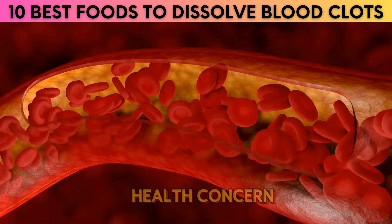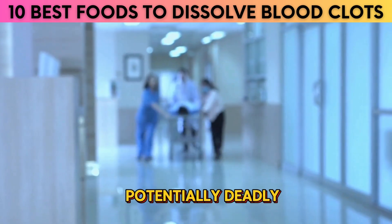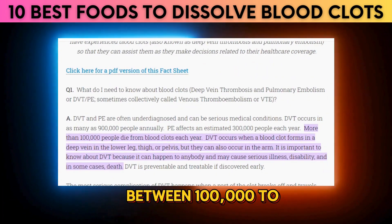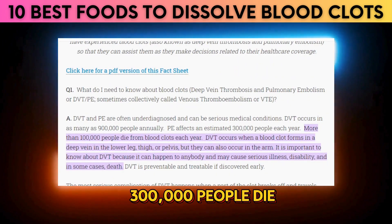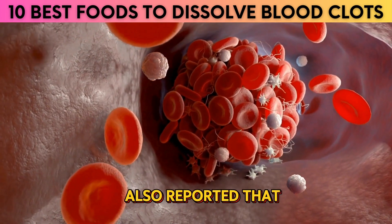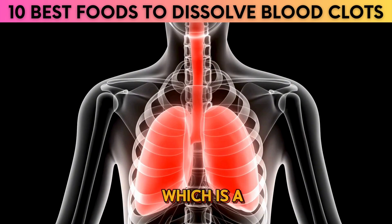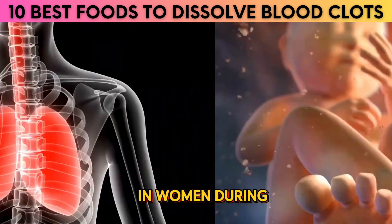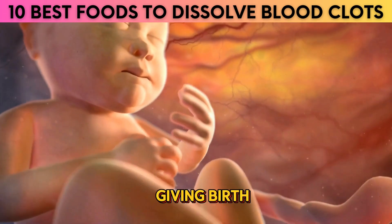Blood clots are a very serious health concern and can be potentially deadly if not treated immediately. According to research, between 100,000 to 300,000 people die every year from blood clots. The same research also reported that pulmonary embolism, which is a blood clot that happens in the lungs, is the leading cause of death in women during pregnancy or just after giving birth.